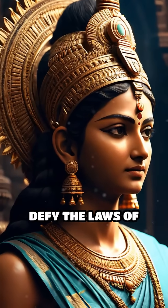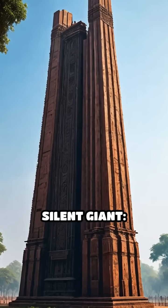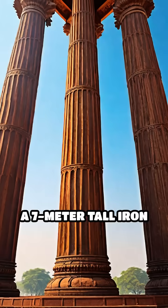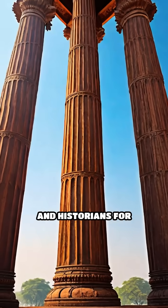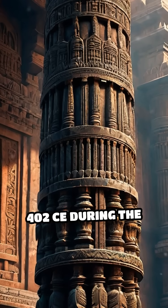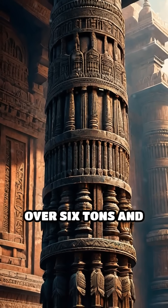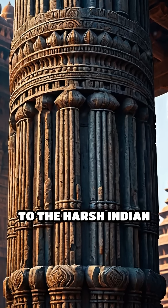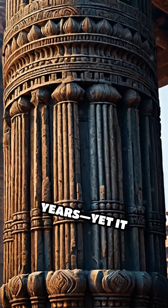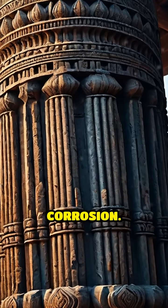What if an ancient artifact could defy the laws of nature? In the heart of Delhi stands a silent giant — a seven-meter-tall iron pillar that has baffled scientists and historians for centuries. Erected around 402 CE during the Gupta Empire, this column weighs over six tons and has stood exposed to the harsh Indian climate for more than 1,600 years, yet it shows almost no signs of rust or corrosion.